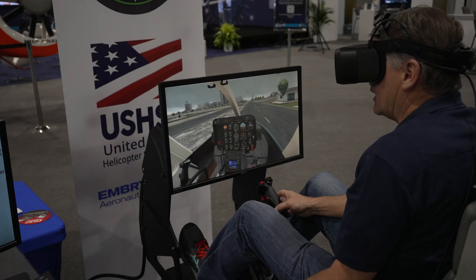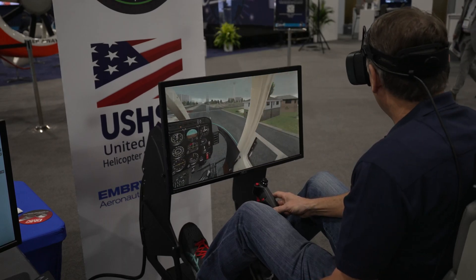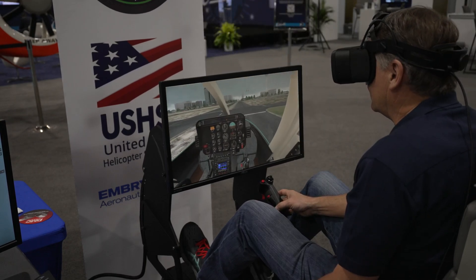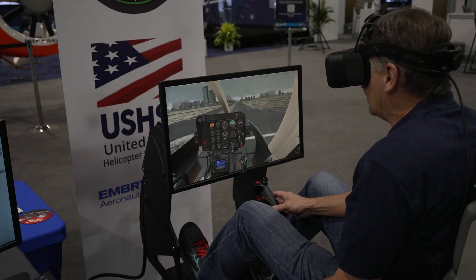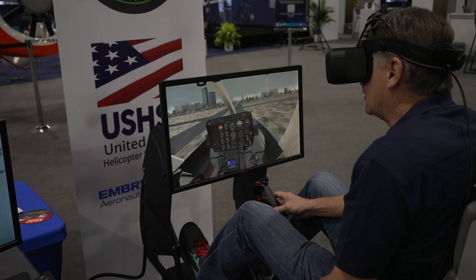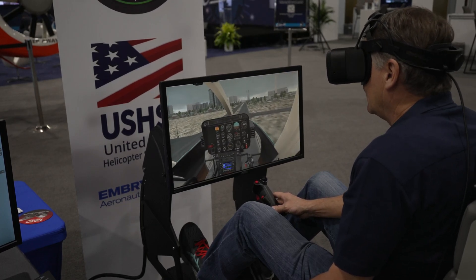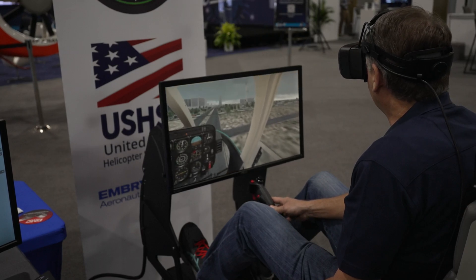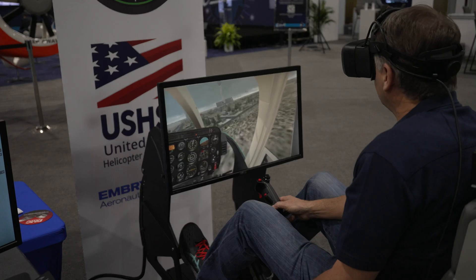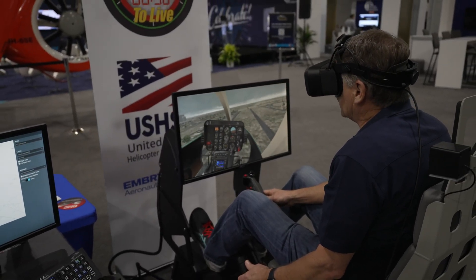Today we're flying in the Las Vegas airspace and we're going to go ahead and take off. As you can see, we have a little bit of low clouds in the area, so we're going to maintain VFR with our cloud clearance and obstacle clearance, get a little bit higher altitude, but maintain cloud separation as well.